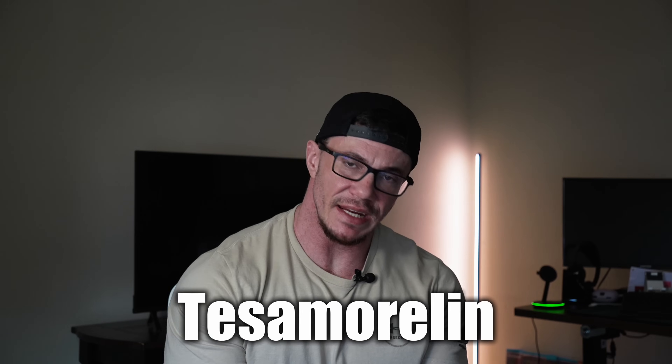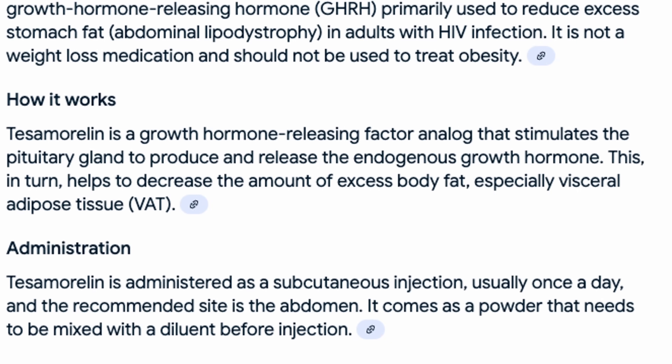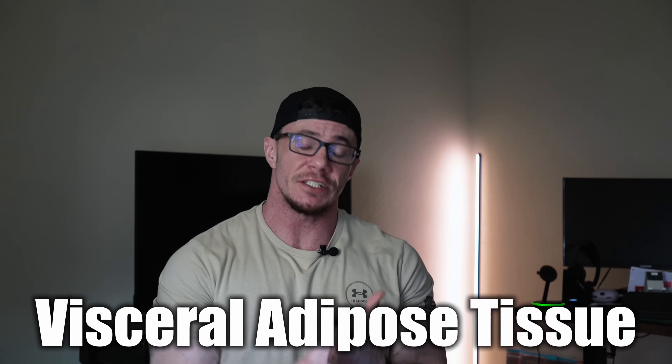The next fat loss peptide is the only FDA-approved one on this list, but it's approved for a specific purpose — not for general use. That is tesamorelin, brand name Egrifta. It's a GHRH analog — a modified growth hormone releasing hormone — specifically approved to reduce visceral fat in adults with HIV-associated lipodystrophy. It works by stimulating your pituitary gland to release endogenous growth hormone and targets visceral adipose tissue, or VAT — the deep fat that wraps around your organs.